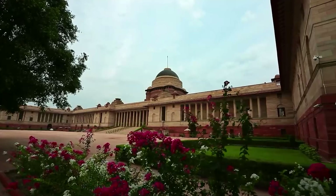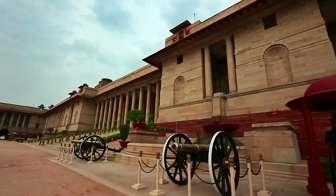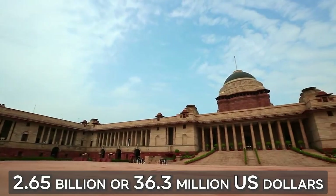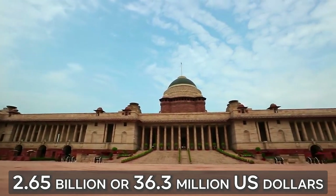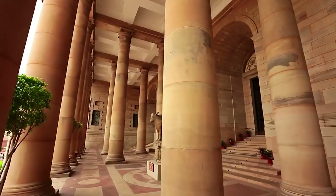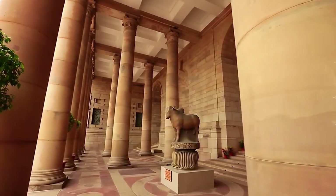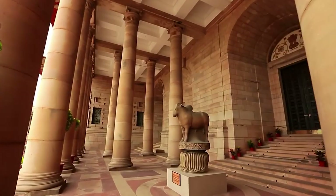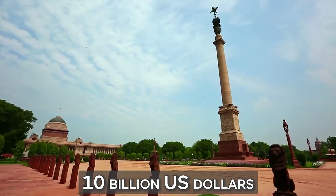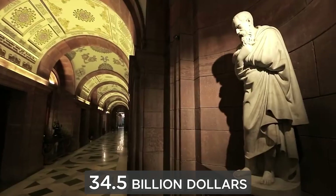The cost of building the presidential residence was 14 million rupees at the time. But considering inflation rates since then, that amount today would be about 2.65 billion rupees, or 36.3 million US dollars. But the building and its vast grounds are worth much more than what they would cost to build. Taking into account the cost of surrounding homes and land in New Delhi, lower estimates place the presidential estate's worth at more than 10 billion US dollars, while higher estimates place it at more than 34.5 billion dollars.